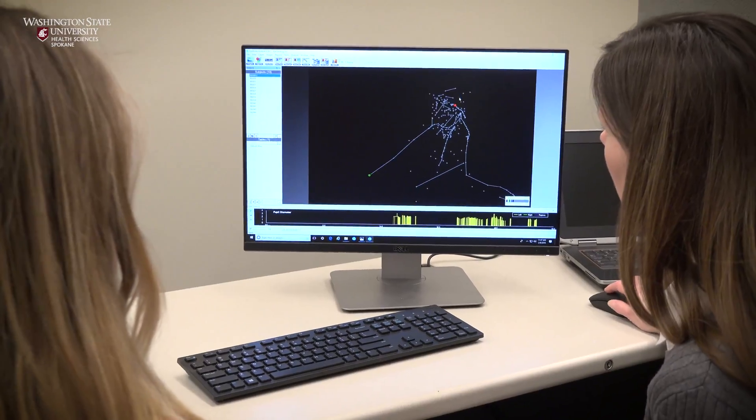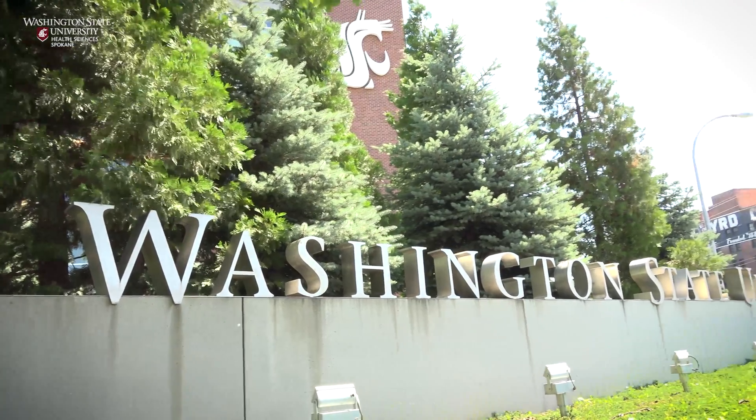Today, we take a look at the research of Dr. Georgina Lynch, who heads the Integrative Brain Function and Neurodevelopment Lab at the WSU Health Sciences Campus in Spokane.